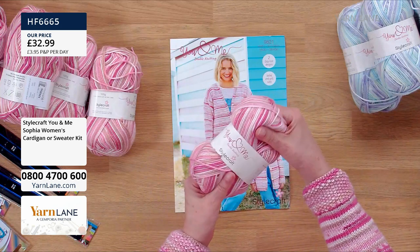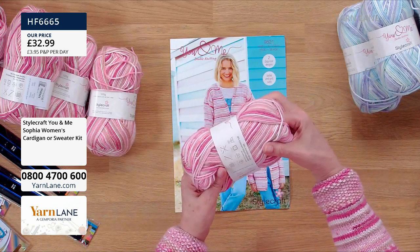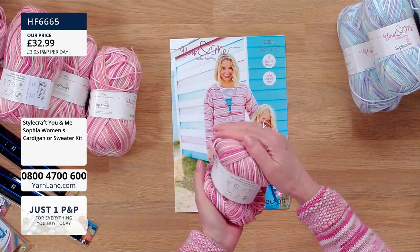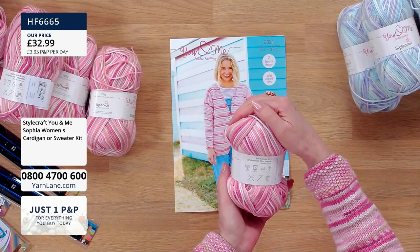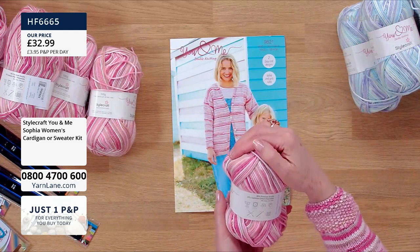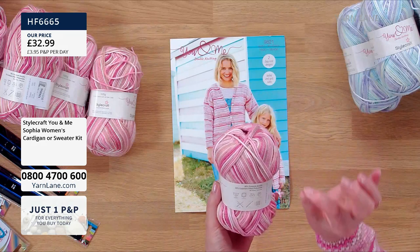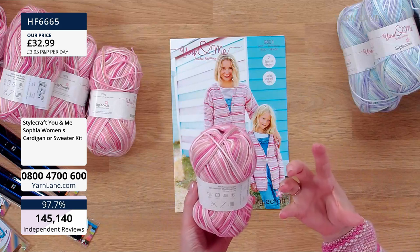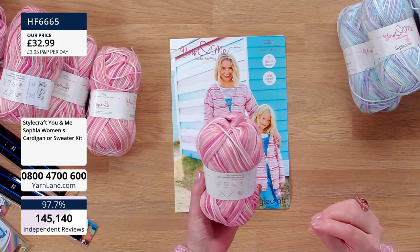It's a Stylecraft yarn, which we know is a good make. It has a super soft feel, and because it's a blend with this cashmere effect polyamide and acrylic - it's 80% acrylic, 20% the cashmere effect, we're not saying cashmere, we're saying cashmere effect - it's got that softness but it also means it's very washable, so it's going to have longevity.